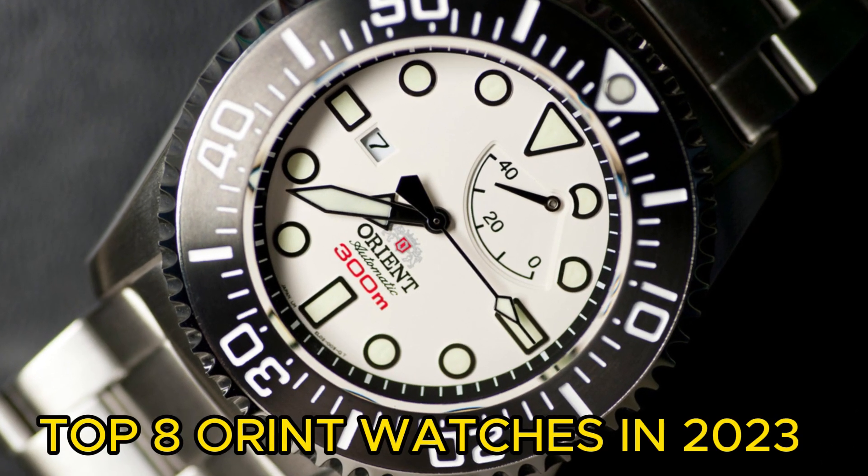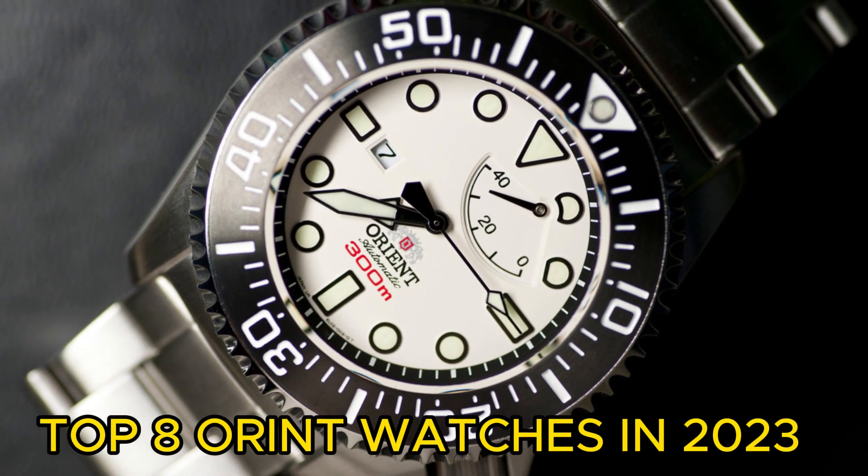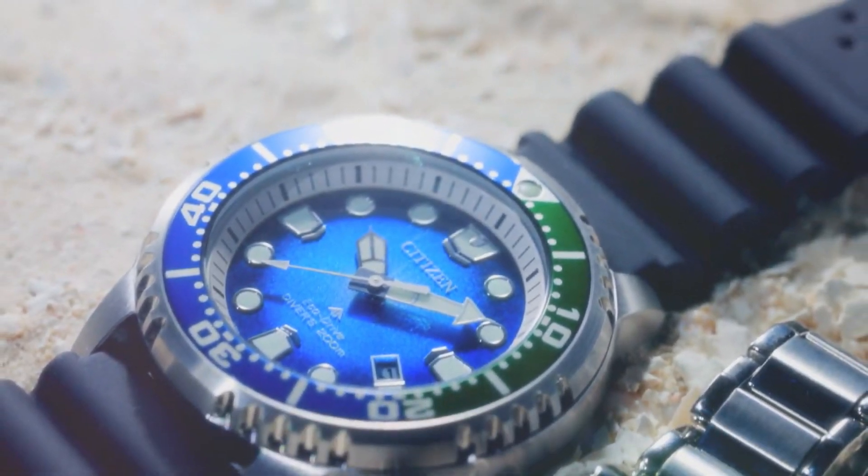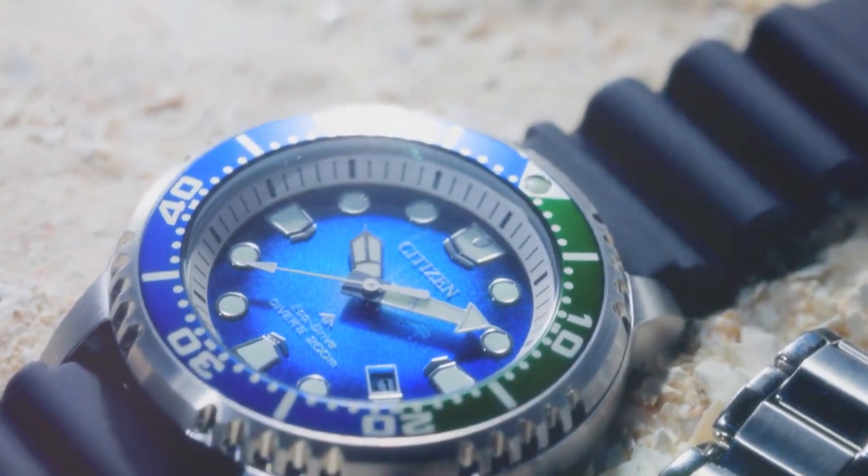Hello, everyone. Today, I am going to show you the best Orient watches in 2023. All the watch product buying links are given in the video description. Now, let's get started.